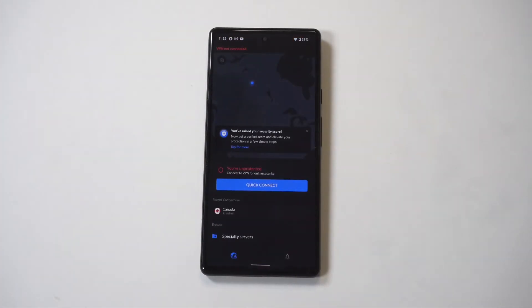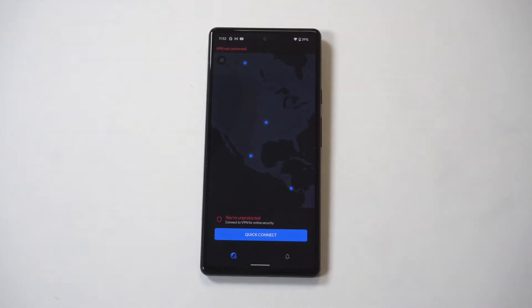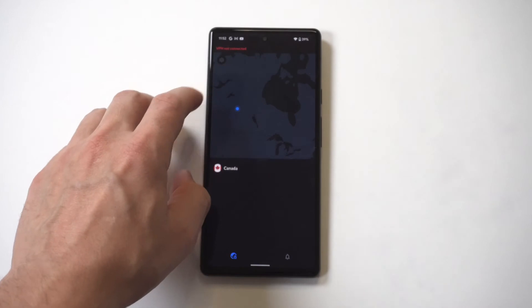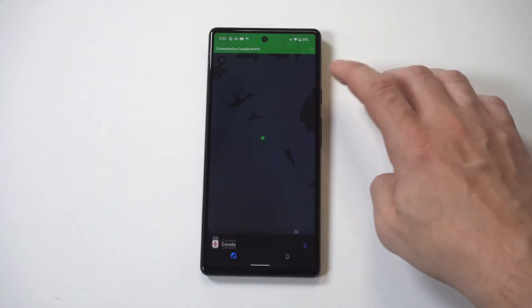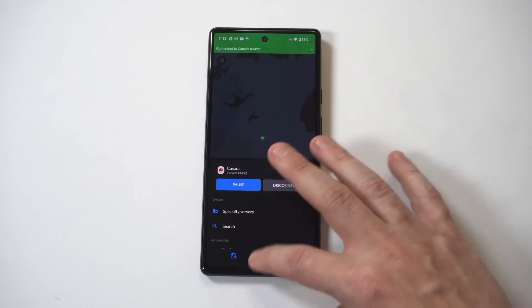If you guys wanted to check this one out, I will throw some bonus and resource links in the description. As far as connecting, it's very easy — I'm logged into my account. They've got a built-in map feature. I'm actually going to quickly connect to Canada. When you press connect, it's literally instant — sometimes there's like a two to three second lag.